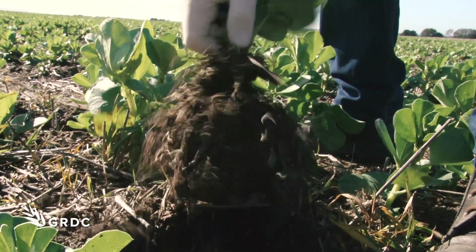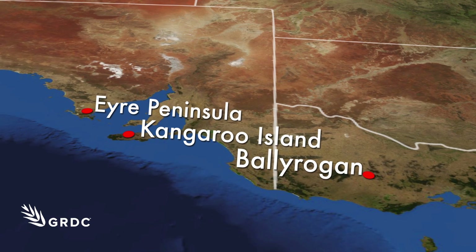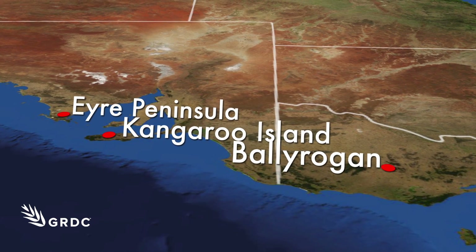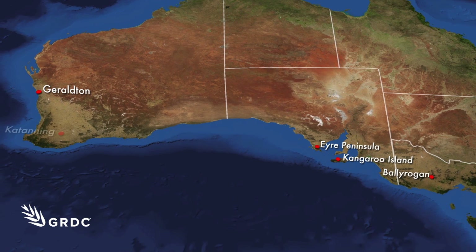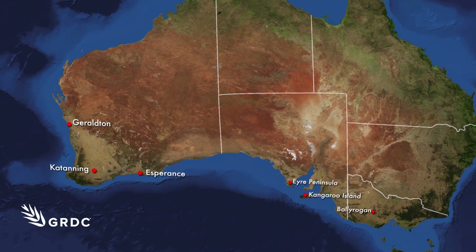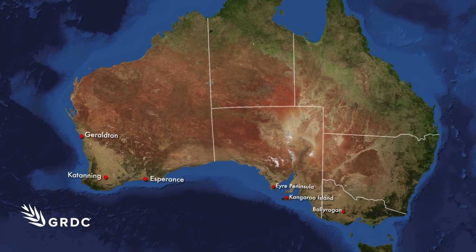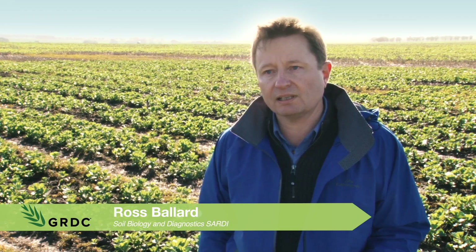This is actually the first test of these strains in the paddock. The southern trials are part of the GRDC funded nitrogen fixation program and complement trials being run in the western region on field pea. Where acid soils are the main constraint, suitable Rhizobia had to be found. The strains have come out of soils from Australia and overseas that are quite acid in nature.